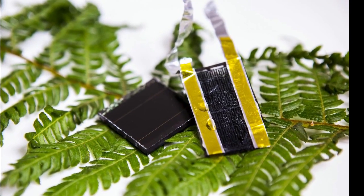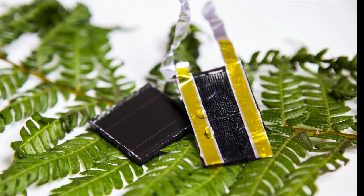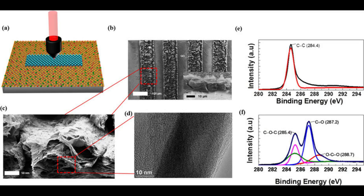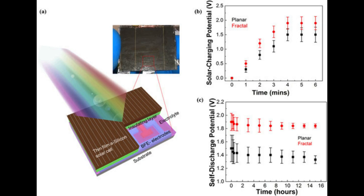Inspired by an American firm, researchers have developed a groundbreaking prototype that could be the answer to the storage challenge still holding solar back as a total energy solution. The new type of electrode created by researchers from RMIT University in Melbourne, Australia, could boost the capacity of existing integrable storage technologies by 3,000 percent.